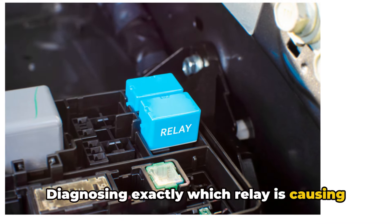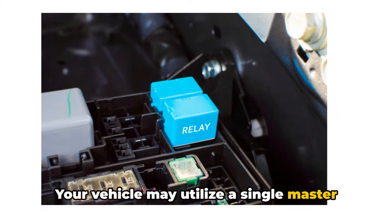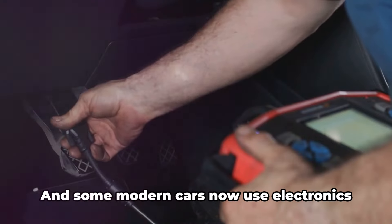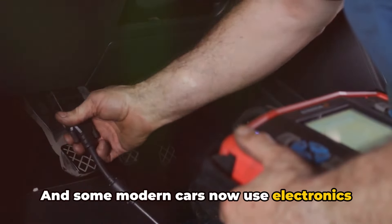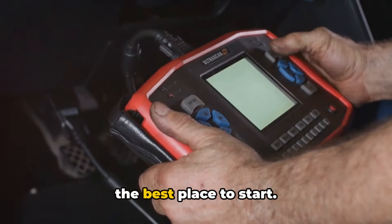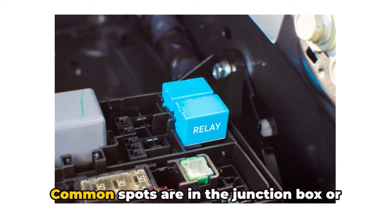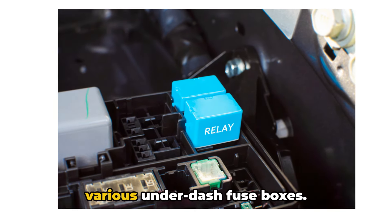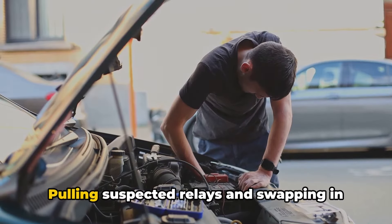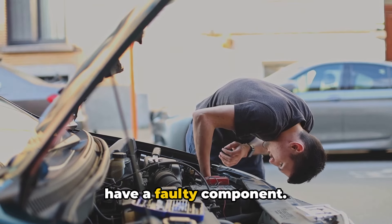Diagnosing exactly which relay is causing symptoms can be tricky. Your vehicle may utilize a single master headlight relay. Other systems have two separate high and low beam relays, and some modern cars now use electronics instead of traditional mechanical relays. Checking your owner's manual is always the best place to start. Common spots are in the junction box or various underdash fuse boxes. Pulling suspected relays and swapping in new ones is the best way to confirm if you have a faulty component.